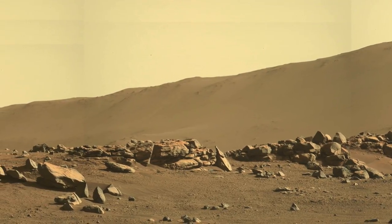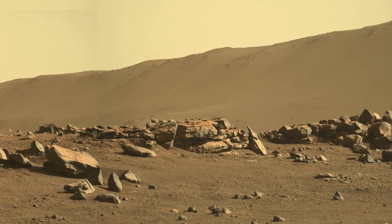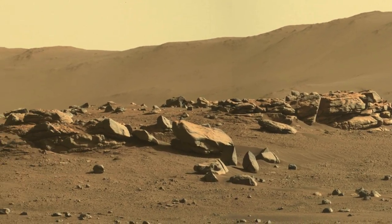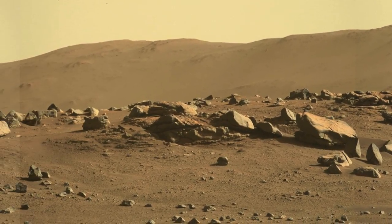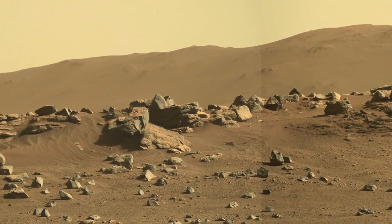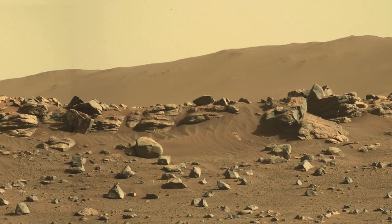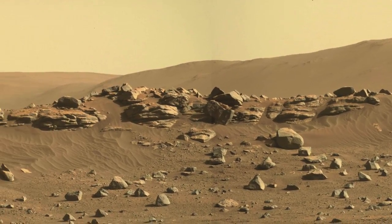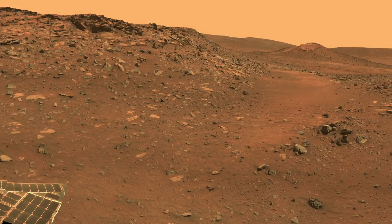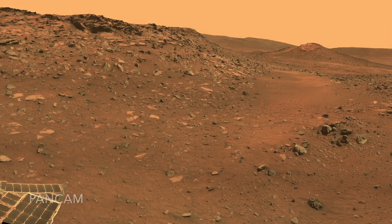Some of them have horizontal features that sure look like layers. So far, Perseverance has not yet driven up to any layered rocks. The possibility that these rocks could be sedimentary deposits from ancient Lake Jezero would be a big deal — that would make them prime targets for collecting samples. But we know from experience in Gusev Crater on the other side of the planet that not all layered rocks are formed in water.